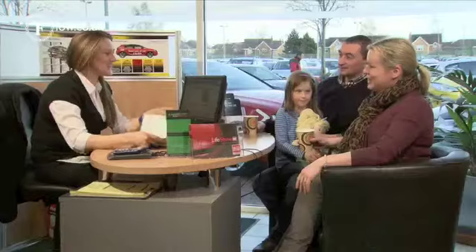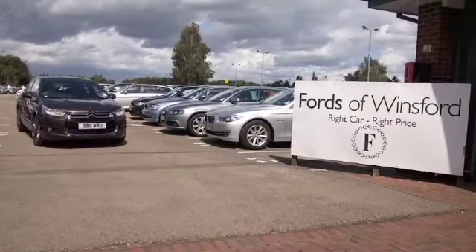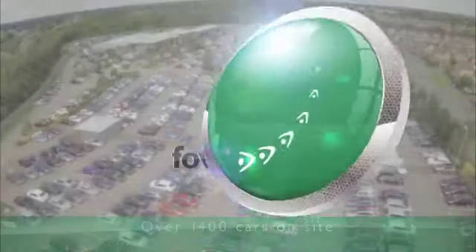Ring and reserve — we can hold the car for you for up to 48 hours until you can get here. Bring your license with you, then you can have a test drive and discover this great car for yourself at Fords of Winsford.